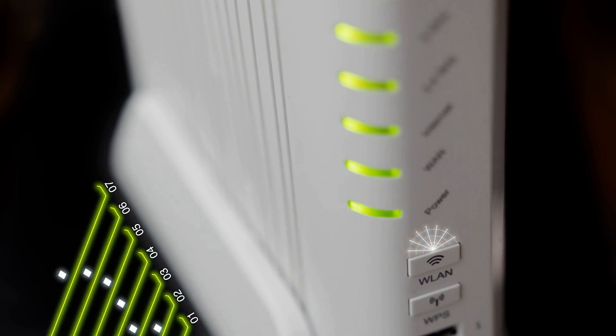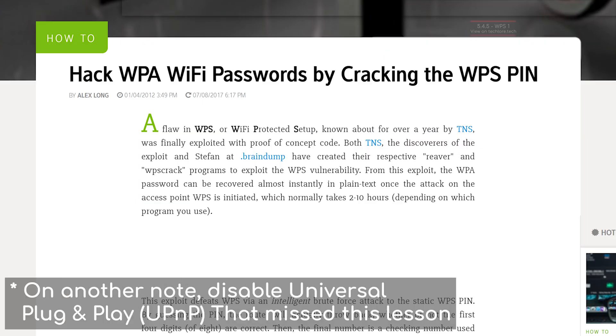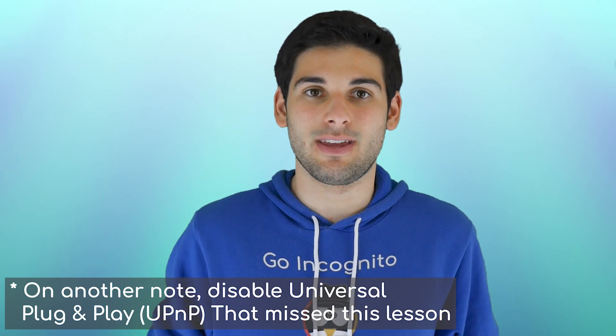A big no-no is using the WPS button to connect to your router. WPS is a button you push that lets you quickly connect to a wireless connection without needing to type a password. All it takes is physical access for someone to connect to your network. On top of that, attacks like Pixie Dust can crack WPS-enabled routers in hours. In short, disable WPS.